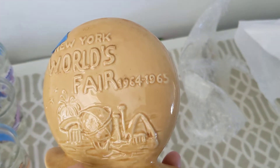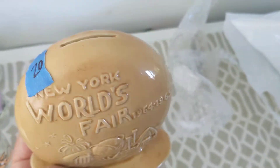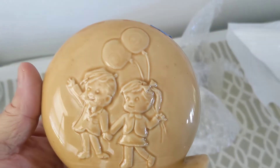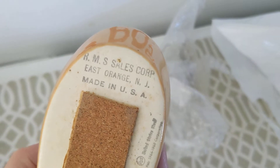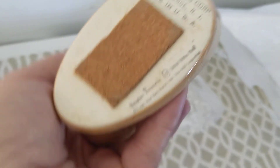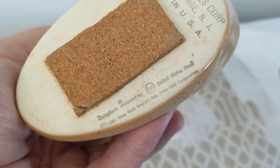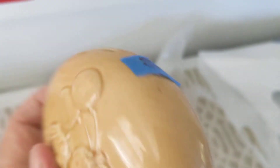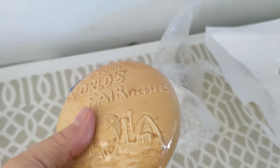This was really cool — this is New York World's Fair '64, '65. Got a nice high relief and it's actually a piggy bank with a slot in the top. It's got kids with balloons, logo on the back. It says RMS Sales Corp, East Orange, New Jersey, made in the USA. Copyrighted, looks like 1961. That was $20, half price was $10. It looks like they sell for about $20 to $30, so I should do pretty good with that.